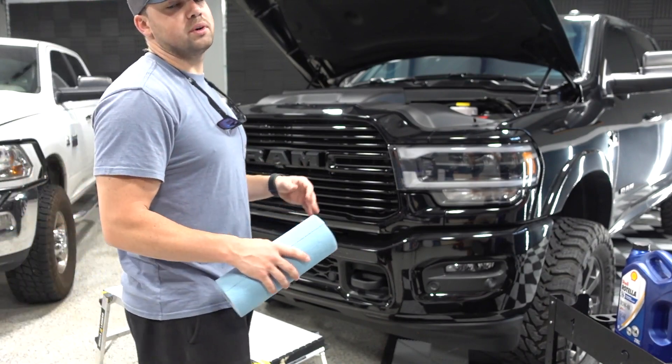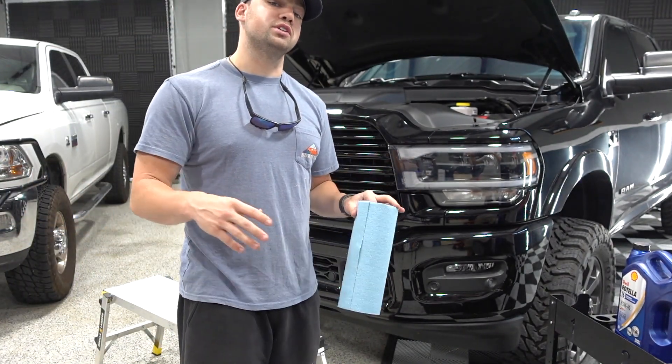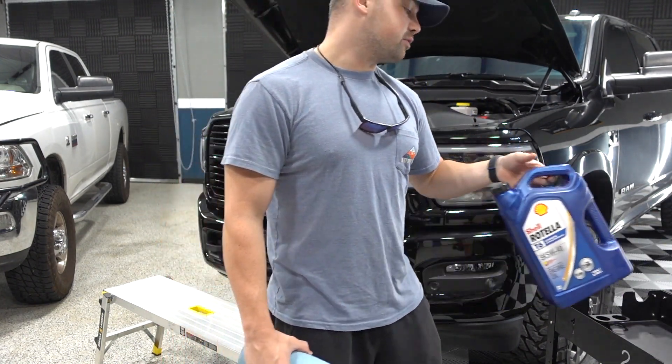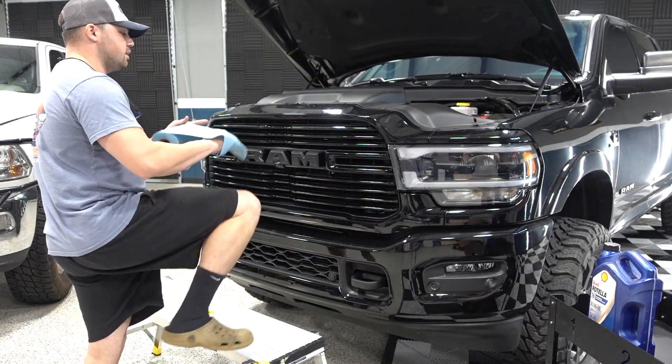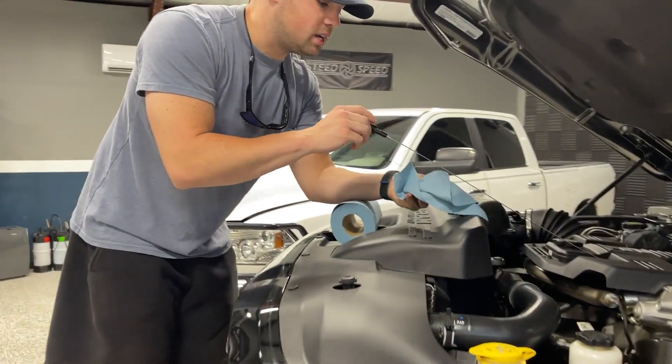No matter what truck you go with, you're going to want to take care of it with a great oil. That's why we use Shell Rotella heavy duty diesel engine oil. The T6 is what I put in my truck and it's a great thing to check your oil every once in a while to make sure it's not low. So that's what we're going to do right now — we're just going to make sure we're keeping this truck on the road for as long as possible.